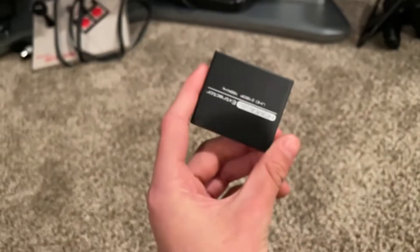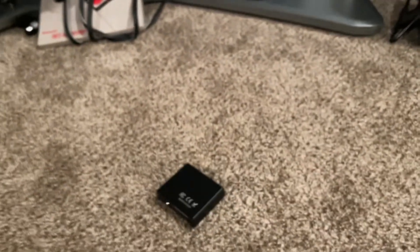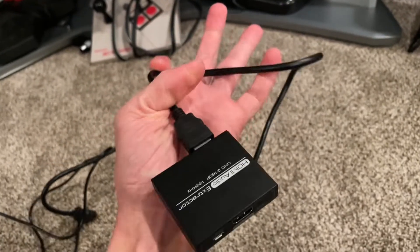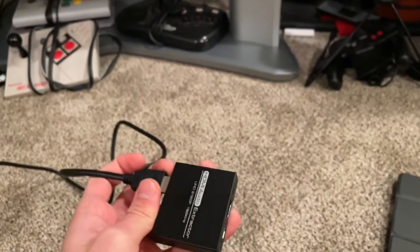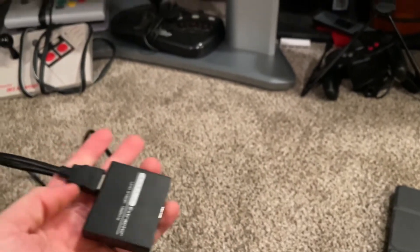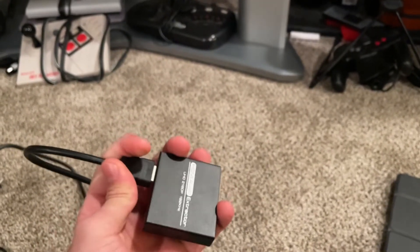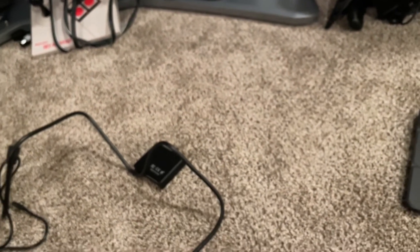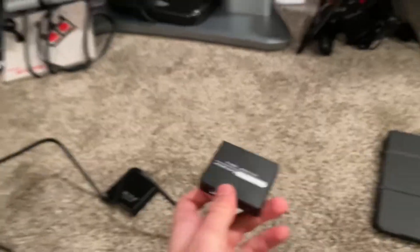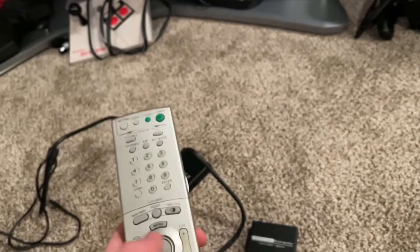I thought the adapter was broken so I returned it and got another one — same result. I even tried them on my flat screen and still couldn't get them to work, so I don't know if this adapter type is just terrible. What people are recommending is using a receiver that has HDMI in, taking the audio from that, and outputting it to the TV. I have a receiver but it's an older one without HDMI, so I'll be looking for one that does, which should let me play HDMI consoles with sound.